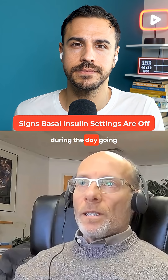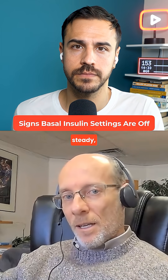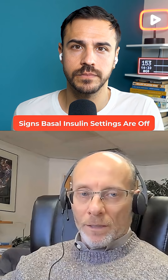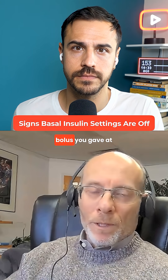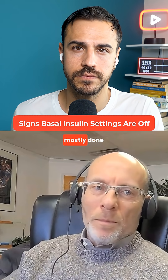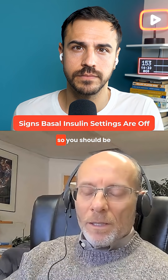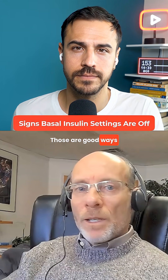If you find that during the day going into meals your glucose is not steady — that it's rising or falling — that's also a sign, because theoretically the bolus you gave at the last meal should have cleared by then. The carbs should be mostly done digesting, so you should be stable going into meals. Those are good ways of knowing.